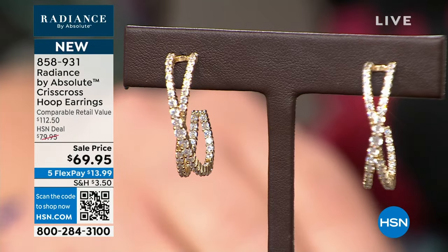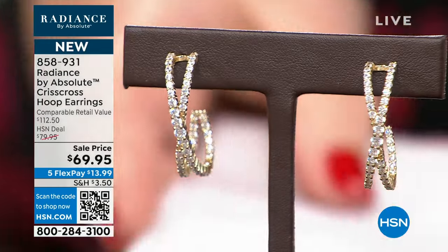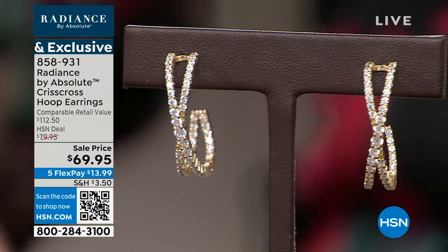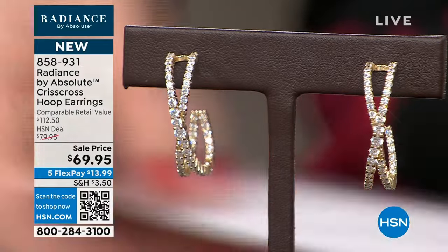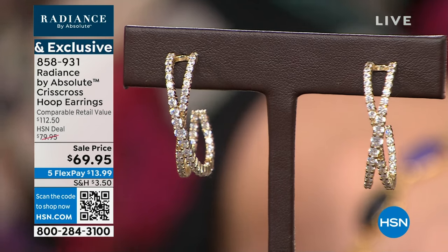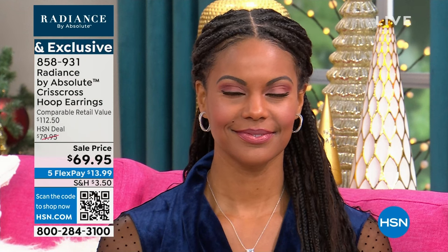If you want your hoops, that's item number 858-931. They are new — a really nice length. It says inch and three-eighths on my card; I call it inch and a quarter because I can't envision inch and three-eighths. So just about an inch and a quarter — longer than an inch. I love the fact these are new, on sale, with five FlexPay. I love the fact they are so beautiful on. This is a little over two carats of diamond equivalent look.